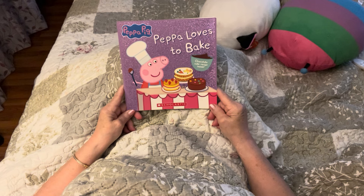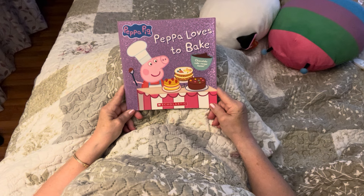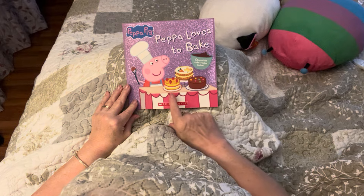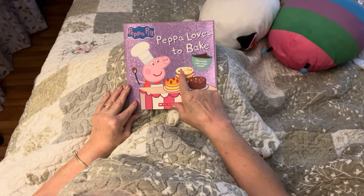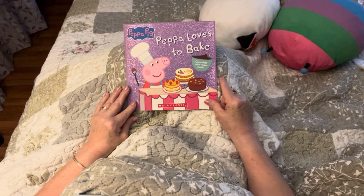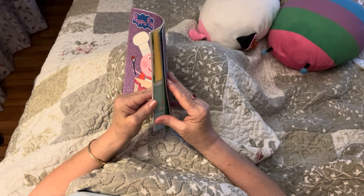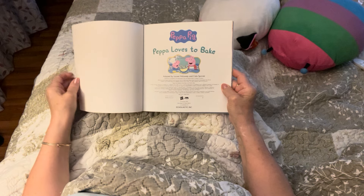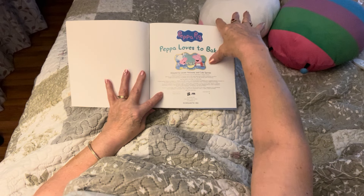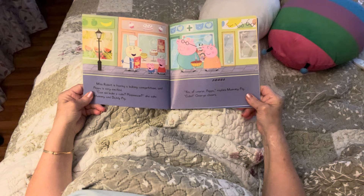Peppa Pig loves to bake — chocolate cake recipe. Oh, there's a chocolate cake recipe inside! Look at that — strawberries, carrot cake, strawberry cake, and that looks like an M&M cake. That's what it reminds me of. Okay, well this should be fun to read. Peppa loves to bake. Let's see what this is all about.